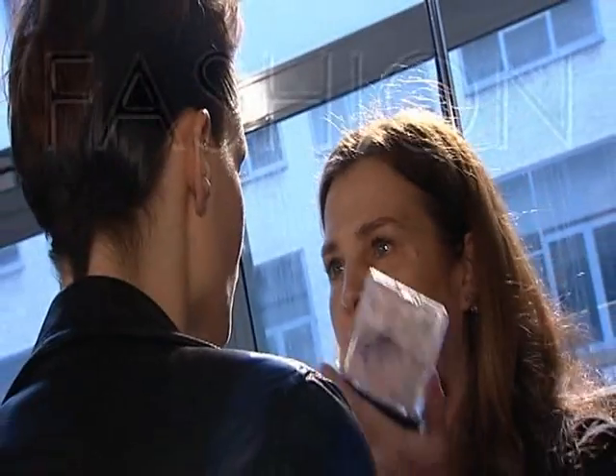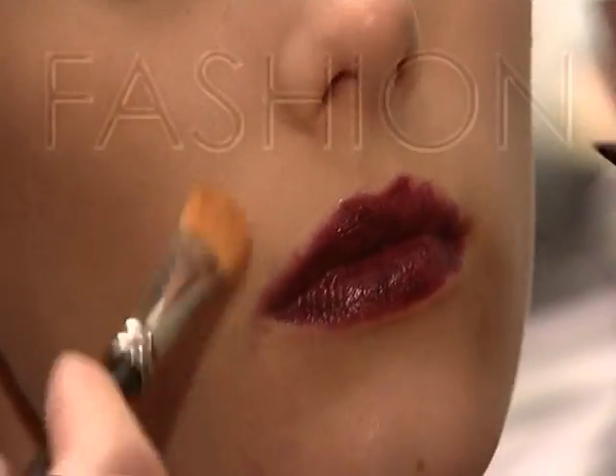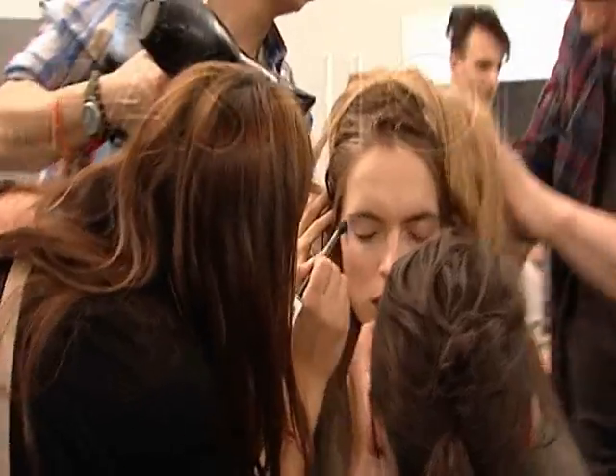Really strong blackcurrant lip, a little bit of black lip liner and then kind of blackcurrant in the middle. It's a little bit punky. She's kind of a cool girl with this amazing blackcurrant mouth. Gorgeous shiny skin.